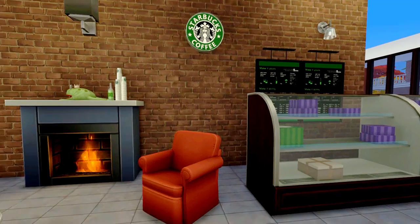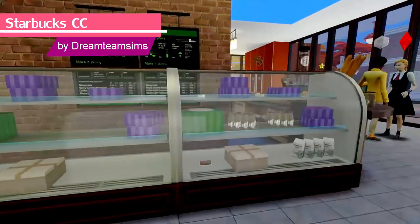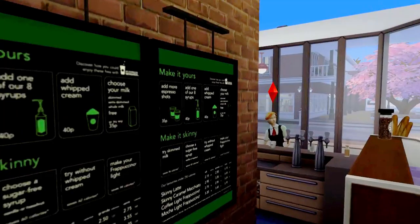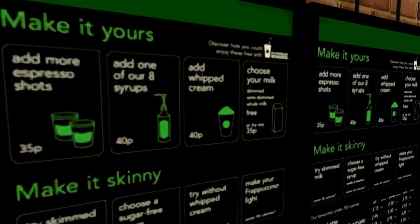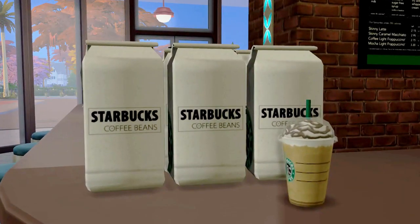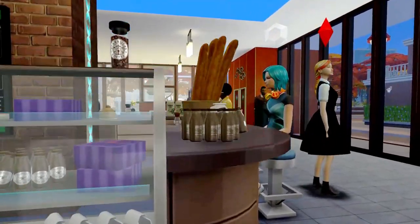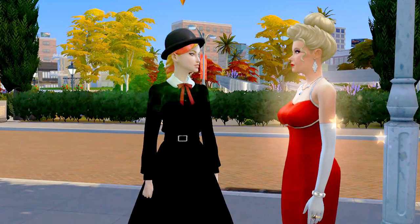Once you get tired from all that build mode and want some extra caffeine for both you and your sim, there's also the Starbucks CC by Dream Team Sims. Starbucks isn't the best coffee out there but it does the work, and I guess it's safer than energy drinks. It has interesting coffee bean packages and also these coffee bottles.